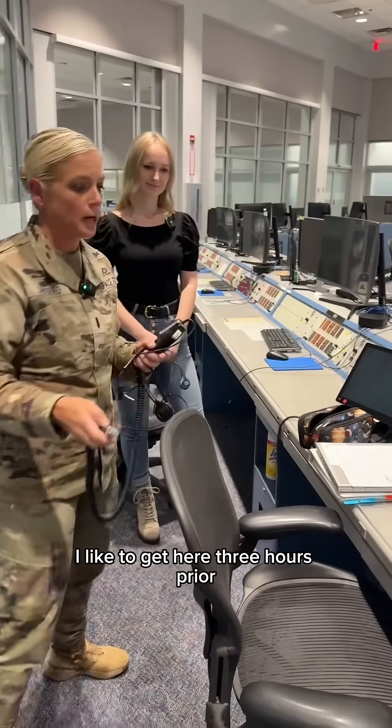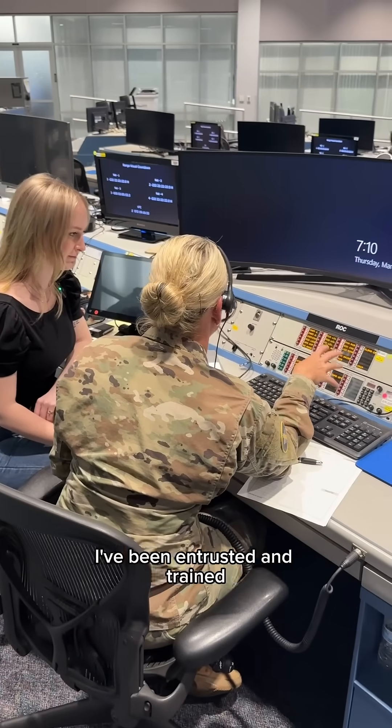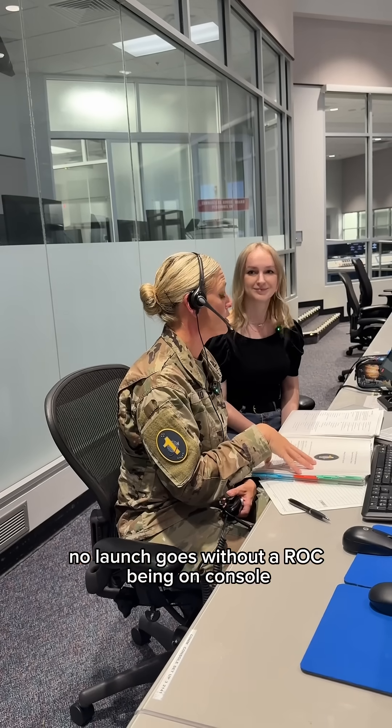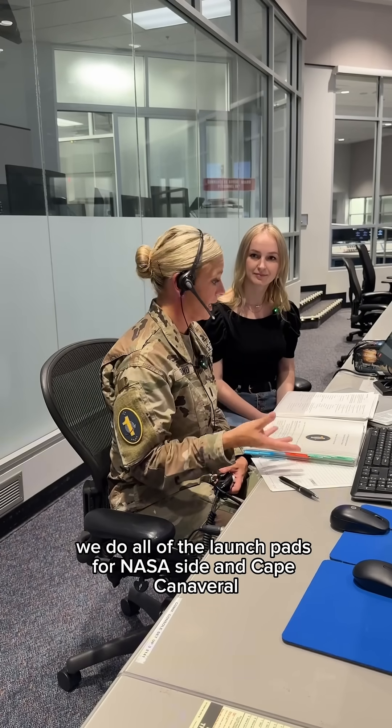I like to get here three hours prior just to make sure all my comms and stuff are ready. As the range operations commander, I've been entrusted and trained to ensure the safety of the public and for the range. No launch goes without a ROC being on console. We do all of the launch pads for the NASA side and Cape Canaveral.